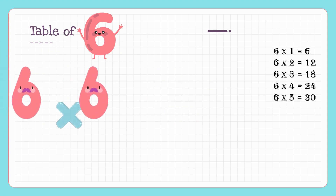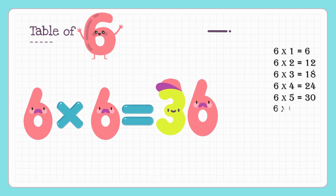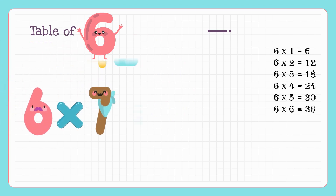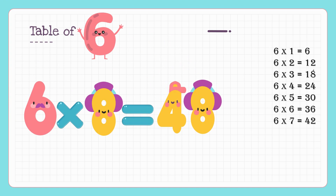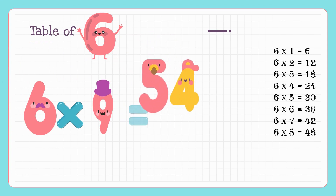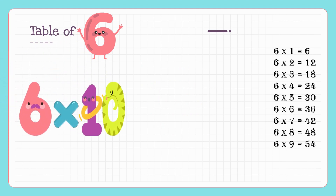6 sixes are 36, 6 sevens are 42, 6 eights are 48, 6 nines are 54, 6 tens are 60.